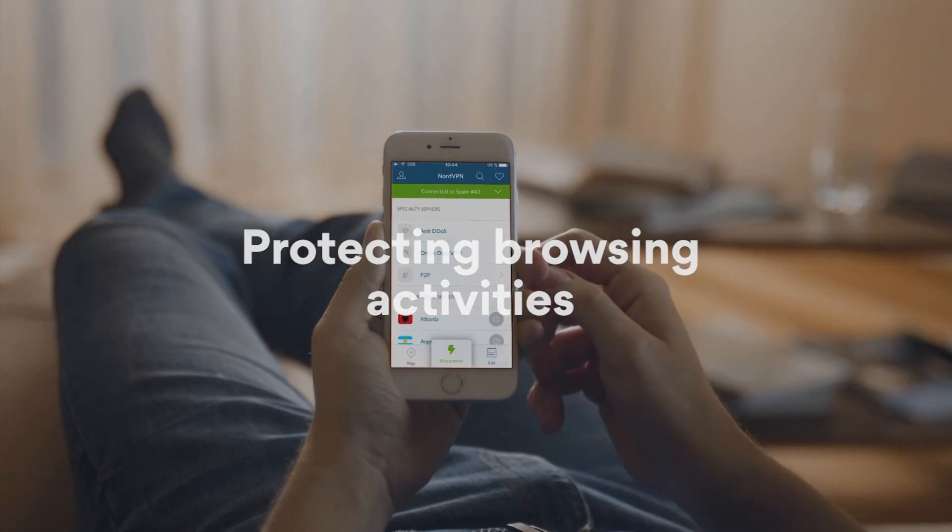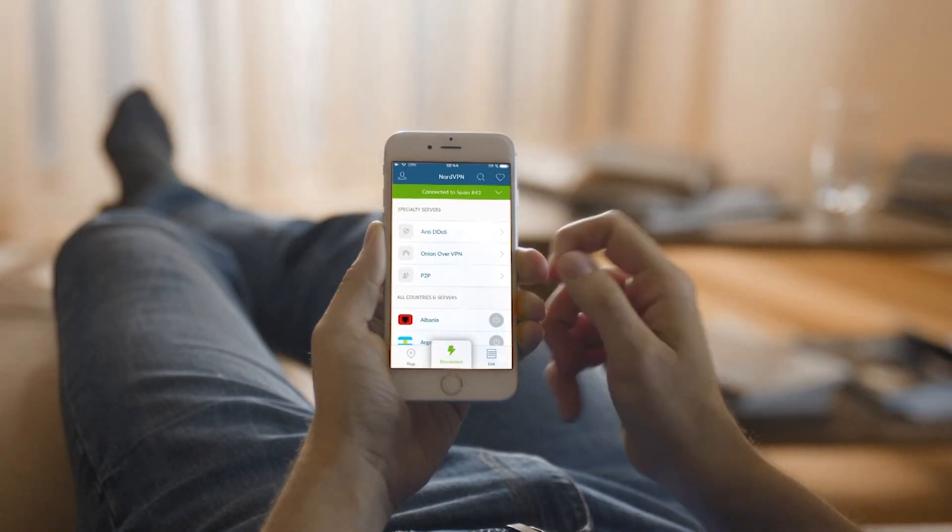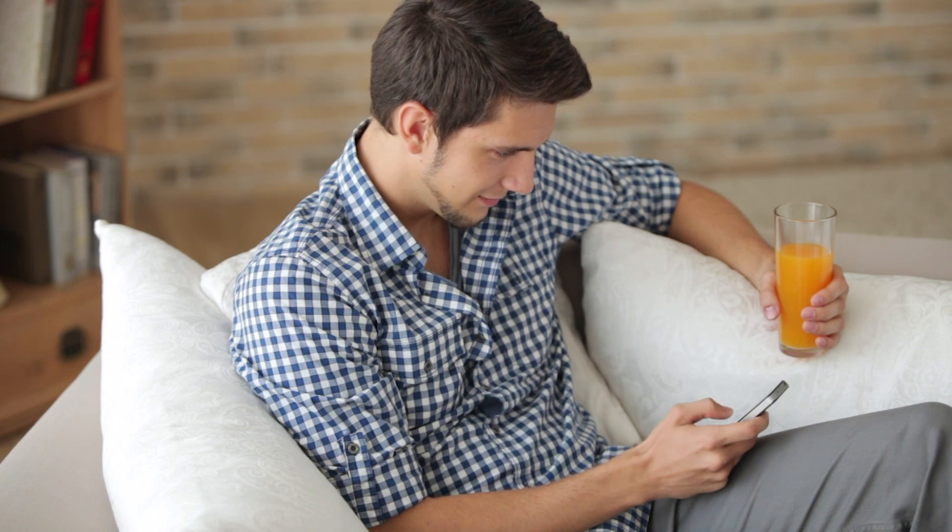Looking for privacy? Choose a VPN that stores no logs and can protect you from ISP tracking your browsing activities.